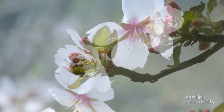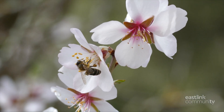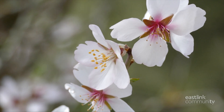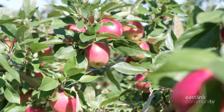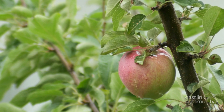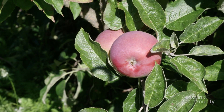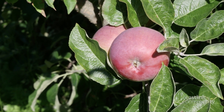For pollination, the trees need bees, and bees need warm, mild days without too much rain so that they can fly. Once pollinated, the apples need a combination of sun and rain for optimal growth throughout the summer months. By the time fall hits, the warm days and cool nights help apples ripen and turn red.